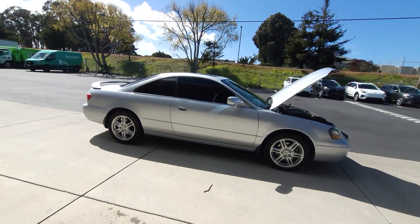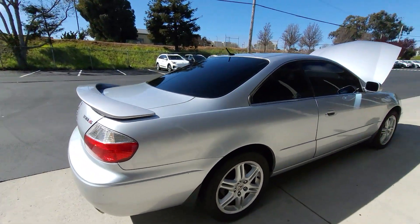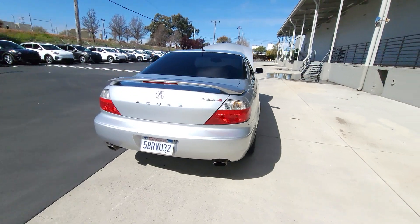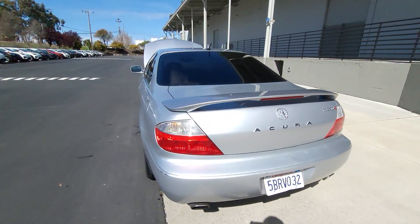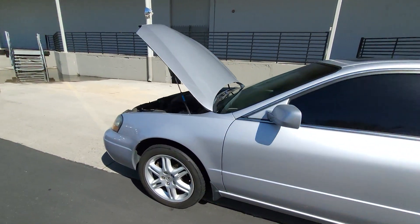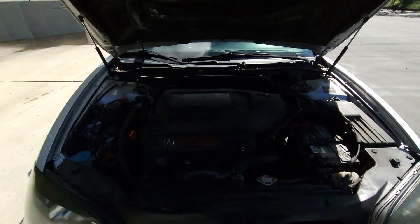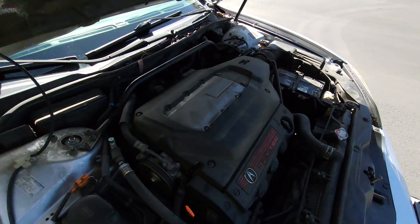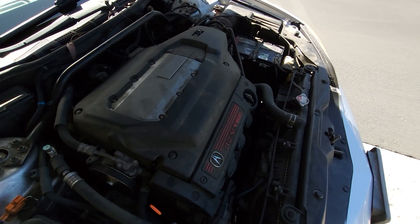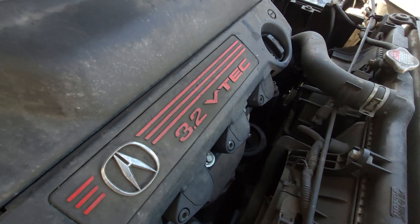This is the Acura CL Type S. I just picked it up - earlier I made a video where the car was not on, and now I've got the hood popped open to get a better look. First of all, this is a 3.2 liter powerplant with 260 horsepower. I'm still not sure about the torque - I believe it's around 230 or 240. This is the Inimitus J32.